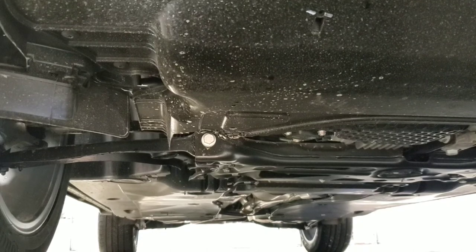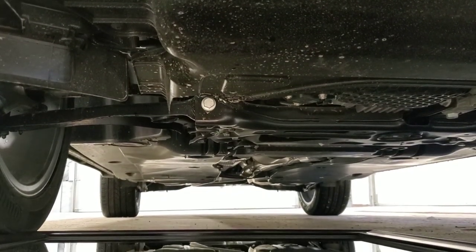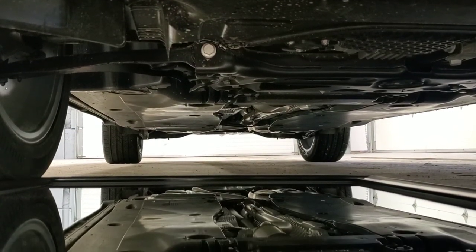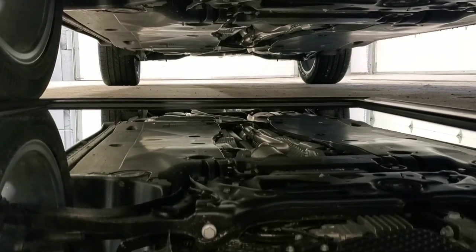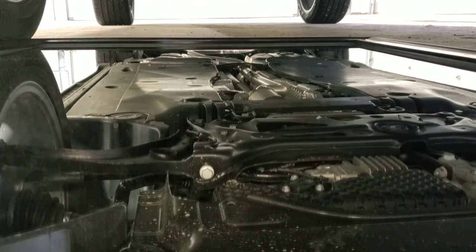Undercoat protection creates a barrier between the undercarriage of your vehicle and the elements. It seals out moisture and protects against road salt to protect against rust. It's a pliable product so it won't crack, peel, or chip. It also adds another layer of insulation which provides you with a comfier, more quiet ride.